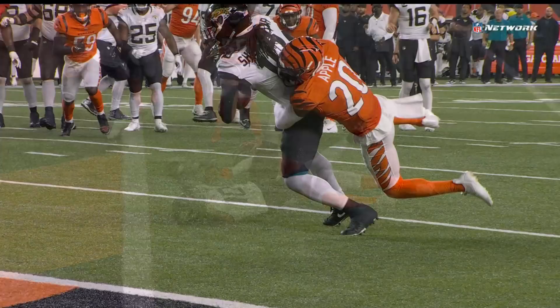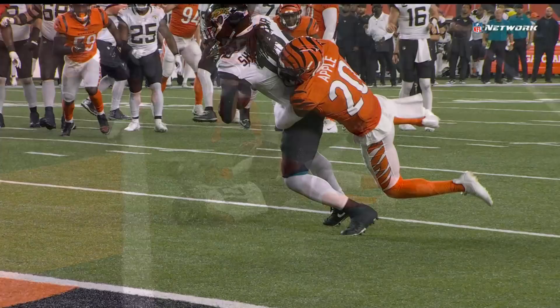It's fourth down. Let's see what Urban Meyer wants to do. I think you've got to go for it here — and they are, it appears.